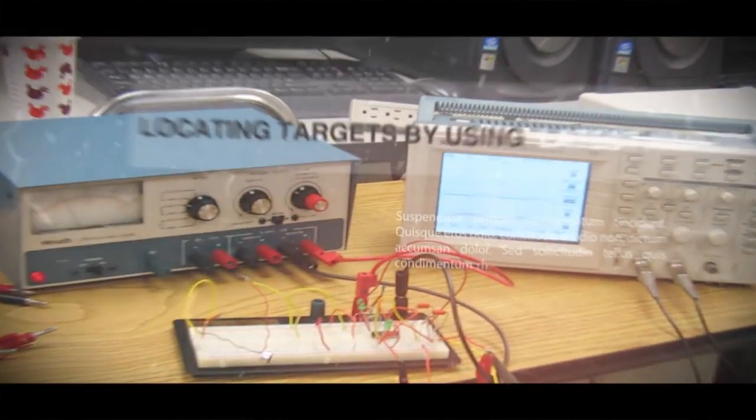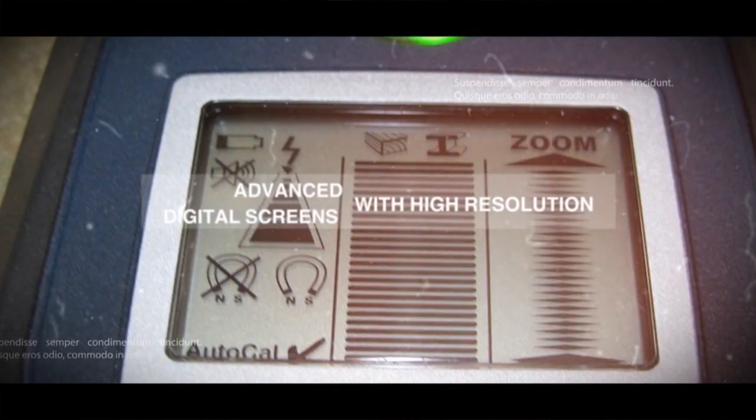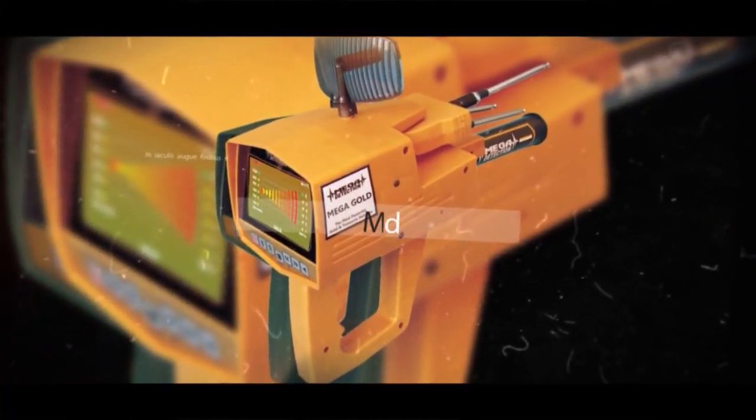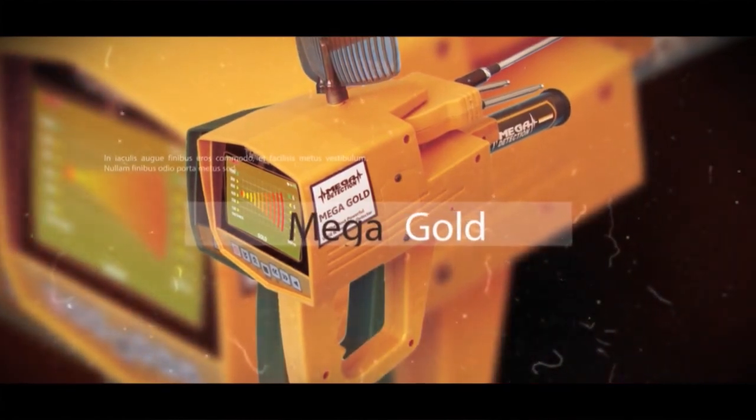As technology advanced, detectors with analog indicators and then with digital LCD indicators were produced. In recent years, with very important advancements in electronics, devices with color TFT displays are now being produced. The Mega Gold device you have is the latest and most advanced model of these devices.